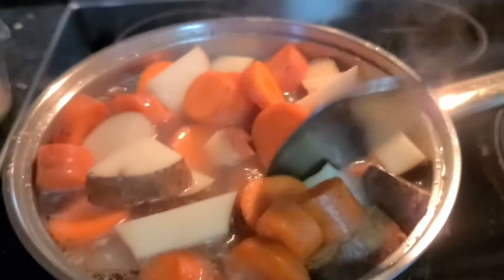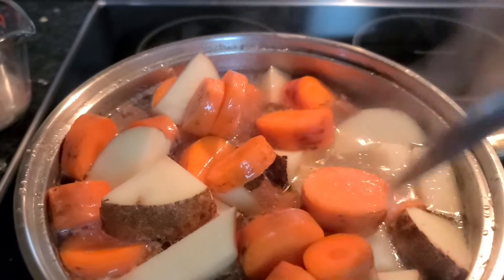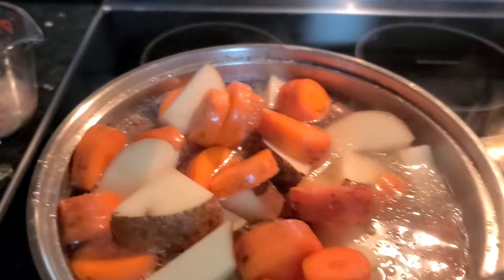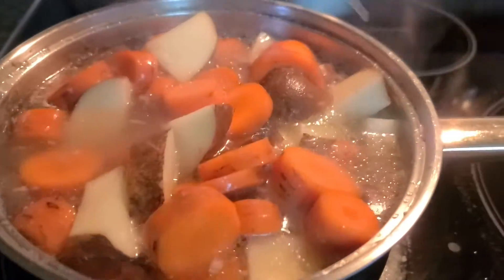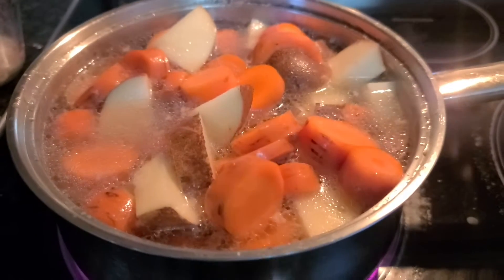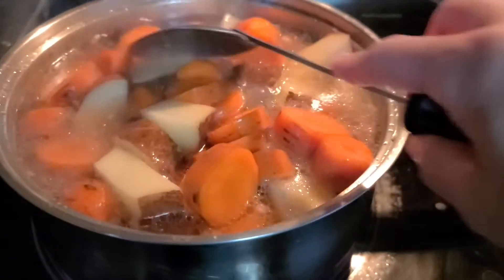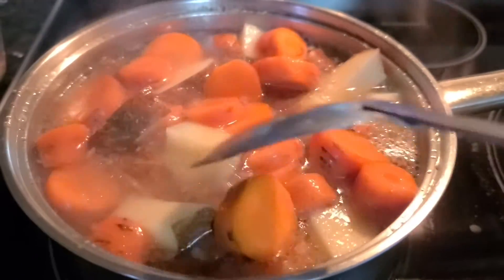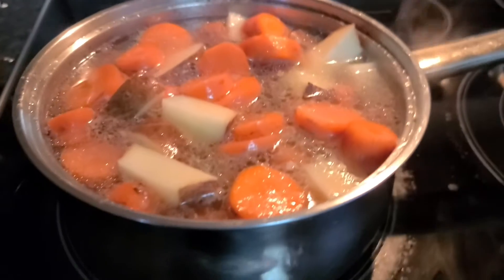After this I'll just boil it until the carrots and potato get soft. Then after that, he's gonna have this for lunch and dinner — this is his food today.